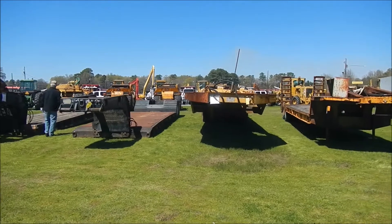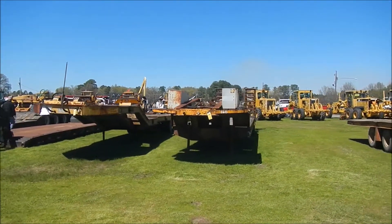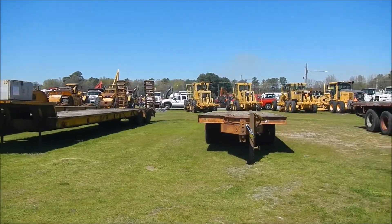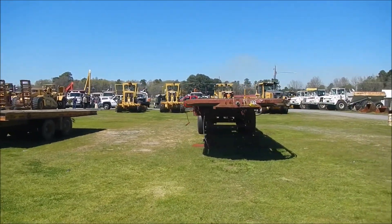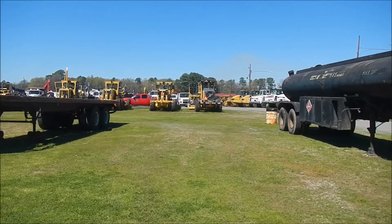That's a high-dollar tilt, lot 119F. Lot 120 is a low boy trailer. Lot 121 is a tilt trailer. Lot 122 is a 34-foot flatbed trailer. And finishing up the line here, we got a 1965 asphalt tanker trailer.